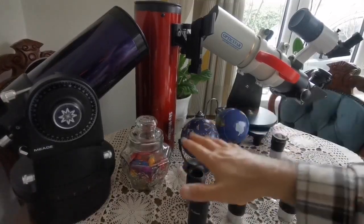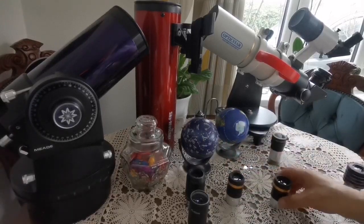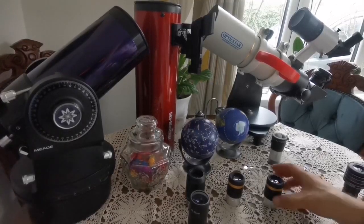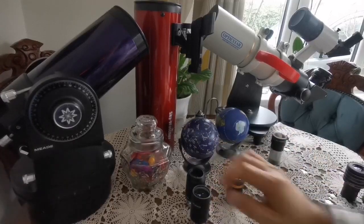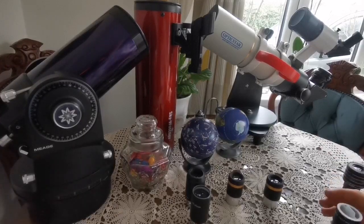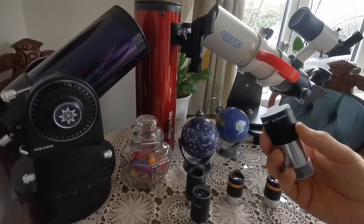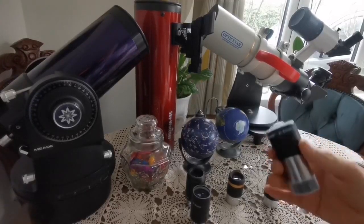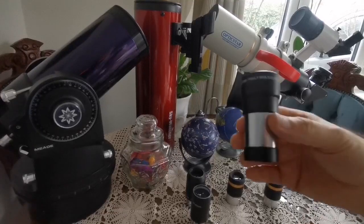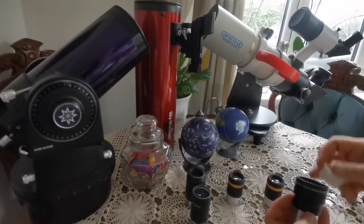So if you have these three eyepieces — one finder eyepiece, one medium-range 23mm eyepiece, and one high-power 10mm eyepiece — in most weather and atmospheric conditions these are enough and your set is complete. But if the weather is exceptionally good and you want to go beyond that and see more detail, you can use a Barlow. Any Barlow will do — this is a Celestron one, which isn't especially expensive but is sufficient.